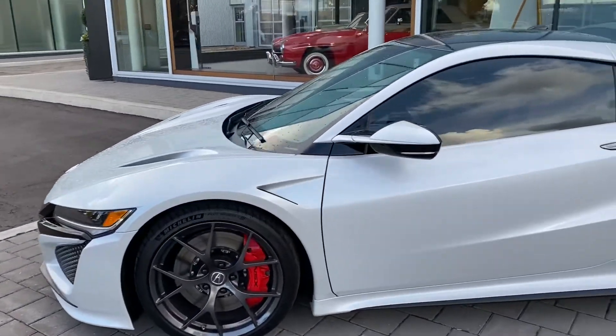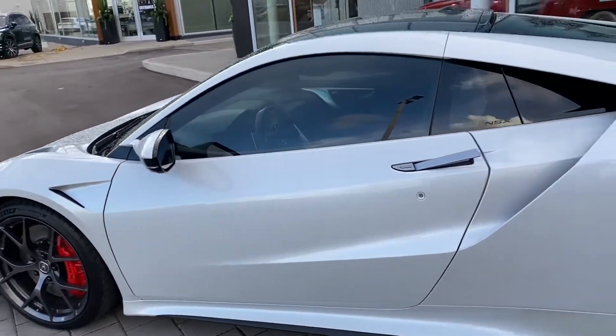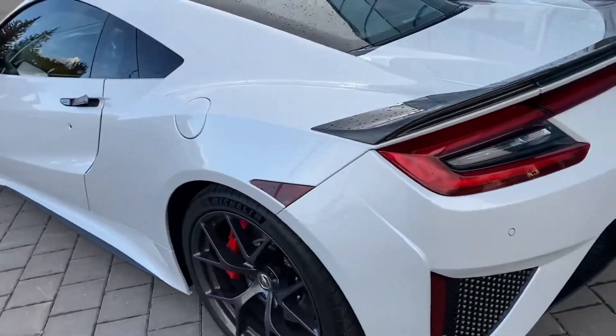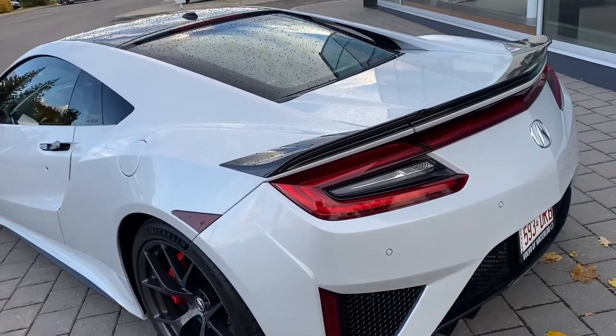It looks amazing. Oh my god, that handle just came out. In my opinion it looks as good as a Lamborghini or Ferrari or McLaren.